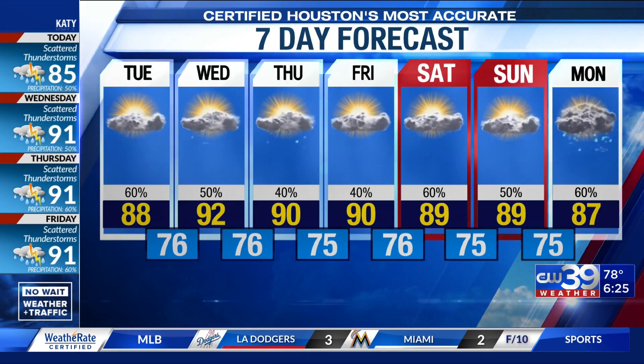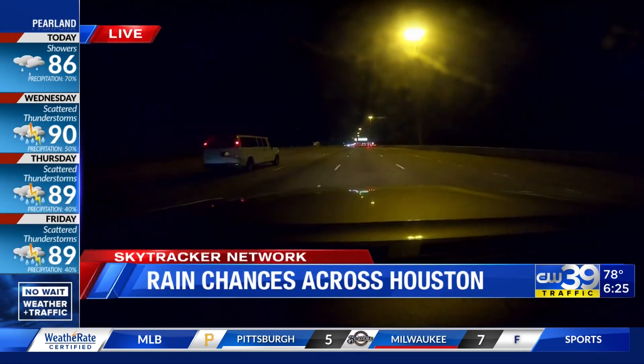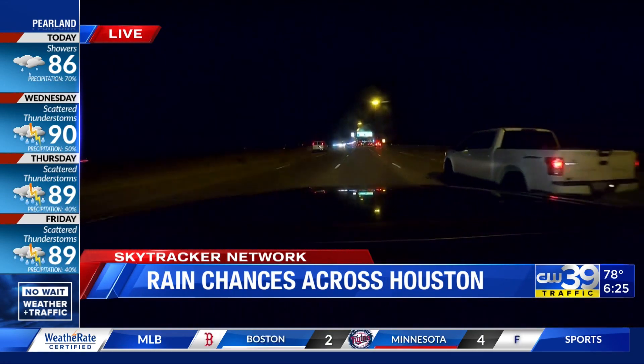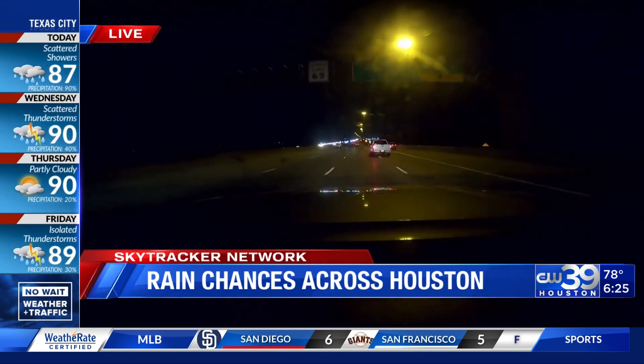Let's go ahead and send it out live. Heading out to the northwest side of town, tracking those rain chances across the greater Houston area today. This is a view traveling near Cyprus. You're watching CW39 Houston — No Wait Weather and Traffic.